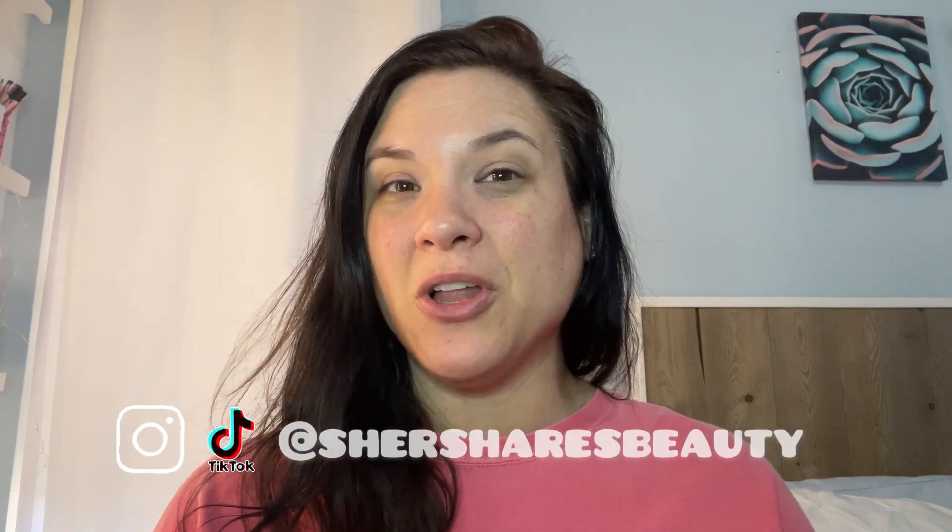Hey friends and welcome to my channel. I'm Cher. Today I'm going to be bringing you along with me to go through all the goodies I got on the Black Friday sales this year. There's still some going on, so if there's anything in here you see, check it out — it might still be available. The main site is Sephora. So we're going to go through my Sephora haul.